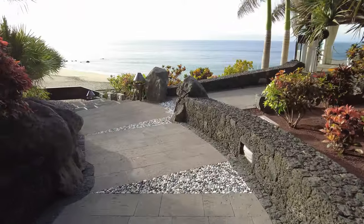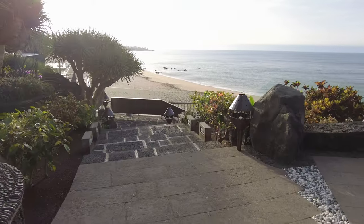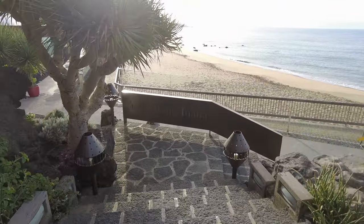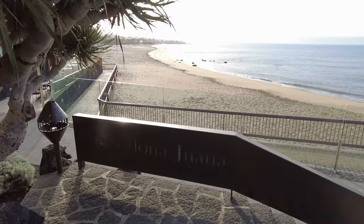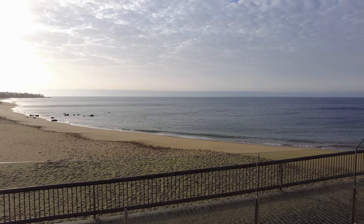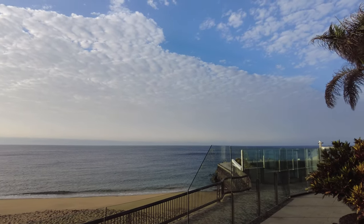As sea views go and location close to a beach, you couldn't get much better than this. Now the Fariones was one of the first hotels ever built in Lanzarote, and if you look back at the archives from the 70s and 80s, you will see this is one of the only hotels here. It has recently been refurbished to the highest standard I have seen in Lanzarote.